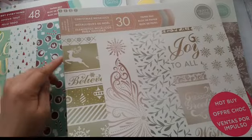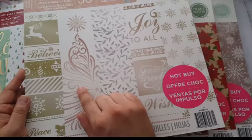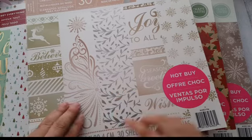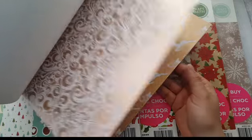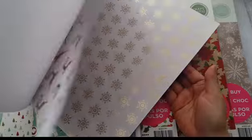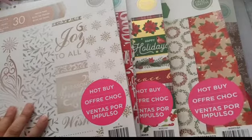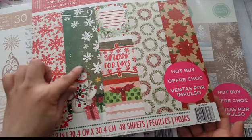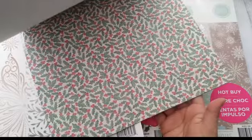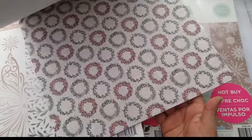This one is 'Christmas Metallics' and I like that it has golds, rose gold, and silver — all three colors. You can see the rose gold right there, really pretty, and then the gold, and that's the silver. Really pretty. And then this one is 'Safe Freeze' — I just love these traditional colors and that old-fashioned snowman. Super cute!